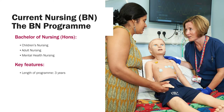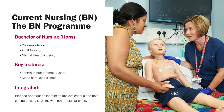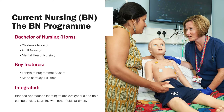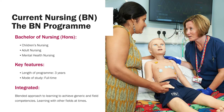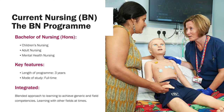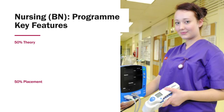The programme length is three years. It is a full-time course and within the programme for September 2020, there are some areas of blended approach to learning, because you have to achieve generic and field competencies. It's very important to learn about other fields so that you have some essential skills across nursing. It's a 50% theory, 50% practice programme.